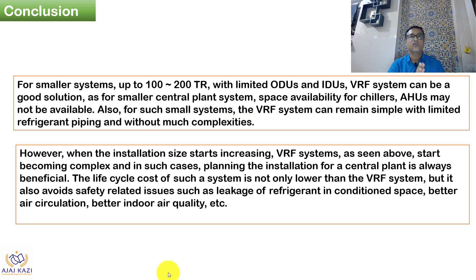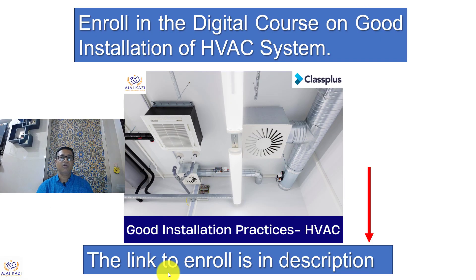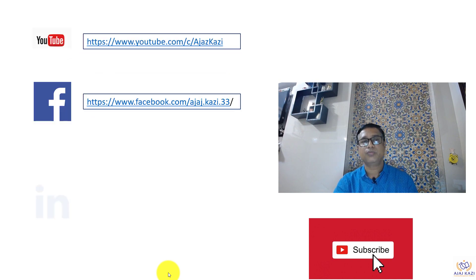In conclusion, for smaller systems of 100 to 400 tons, VRF systems can be used. For large systems, it has to be chillers — chillers manage operation cost better, while VRF will have a more complicated structure, be difficult to maintain, and have higher operation cost. Please go through my course available on my app powered by ClassPlus — the course is called 'Good Installation Practice in HVAC' and covers VRF, chillers, and everything. The links are in the description box. Please subscribe to my channel and follow me on YouTube, Facebook, and LinkedIn.